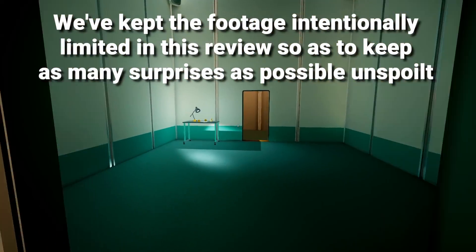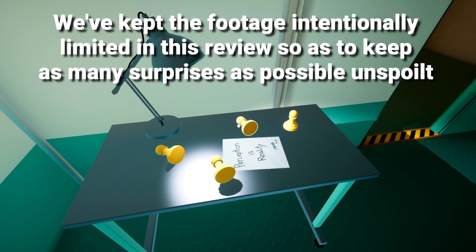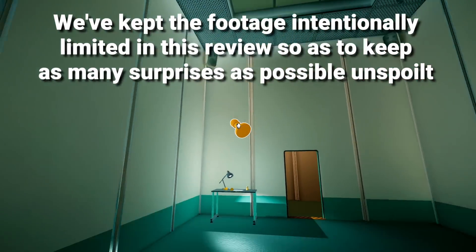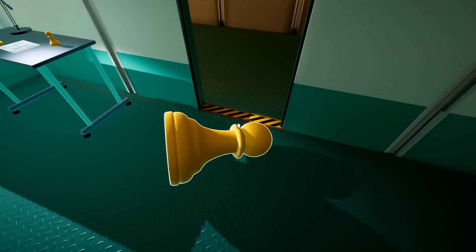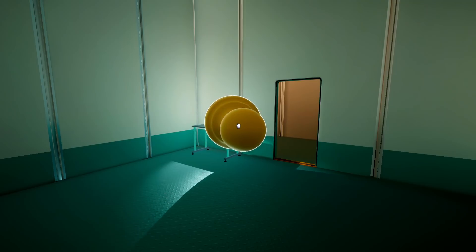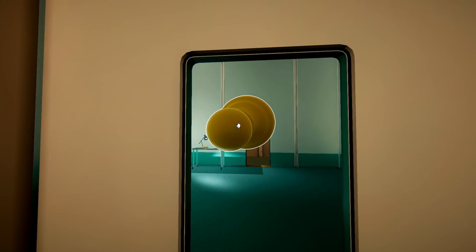Hello there lovely people, it's Alex from Nintendo Live here, and this is just a quick review of Superliminal on the Nintendo Switch. This review was originally written by the spectacular Olly Reynolds, and has been adapted for video by me. But anyway, that's more than enough waffling — let's dive right into things.